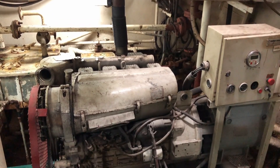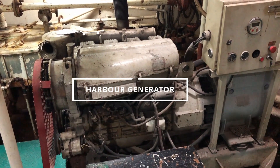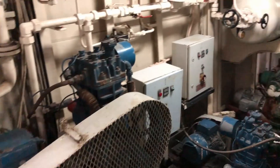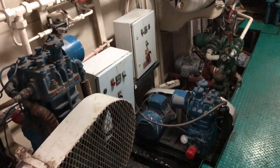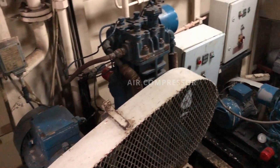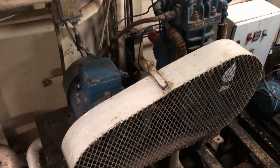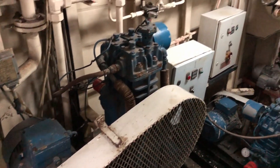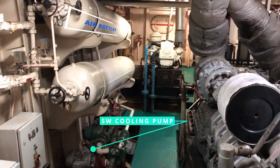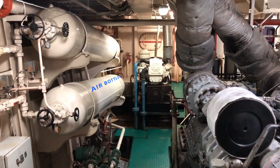Here is our harbor generator. On this tugboat, the main engines are started using air, so we have two compressors — number one and number two. And with compressors we will have two air bottles and four air reservoirs.